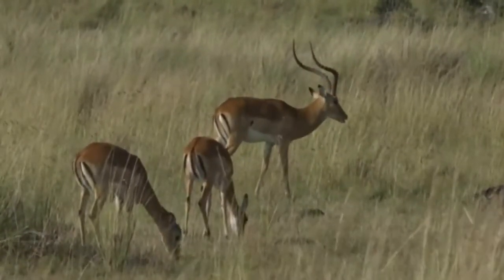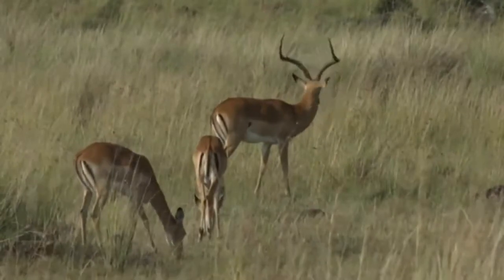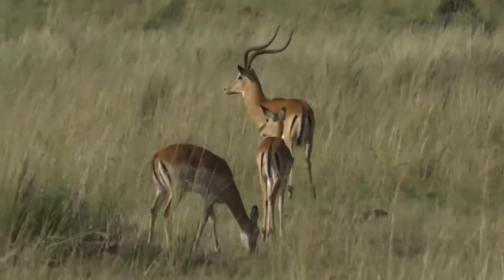The males are massive. And everywhere you go, it's strange — you don't see the nursery groups. You just see impala of different ages.